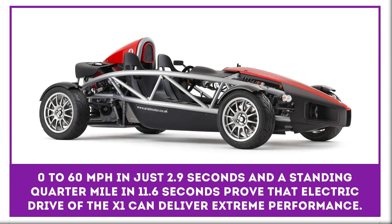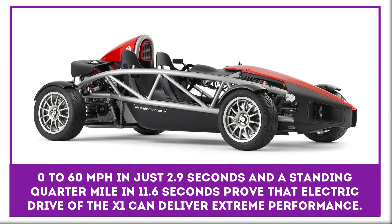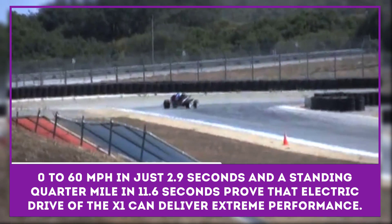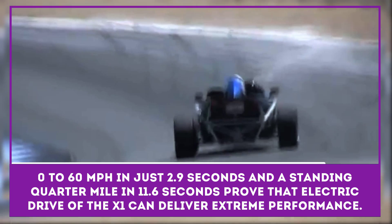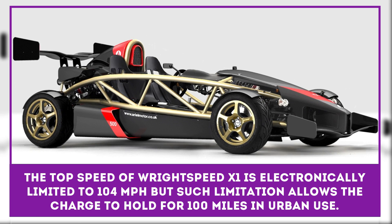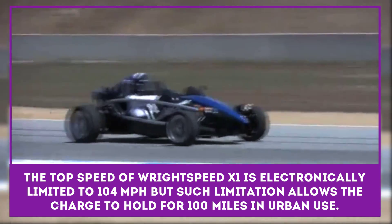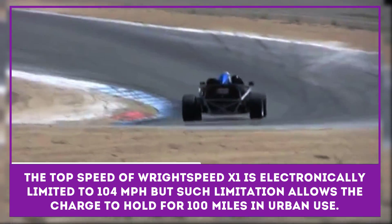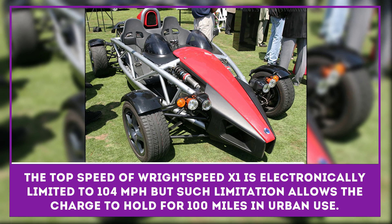The Ritespeed X1 is a one-off Ariel Atom heavily modified to use an all-electric powertrain. Zero to 60 miles per hour in just 2.9 seconds and a standing quarter mile in 11.6 seconds prove that the electric drive of the X1 can deliver extreme performance without compromising its intrinsic efficiency. The top speed is electronically limited to 104 miles per hour, but such limitation allows the charge to hold for a hundred miles in urban use.